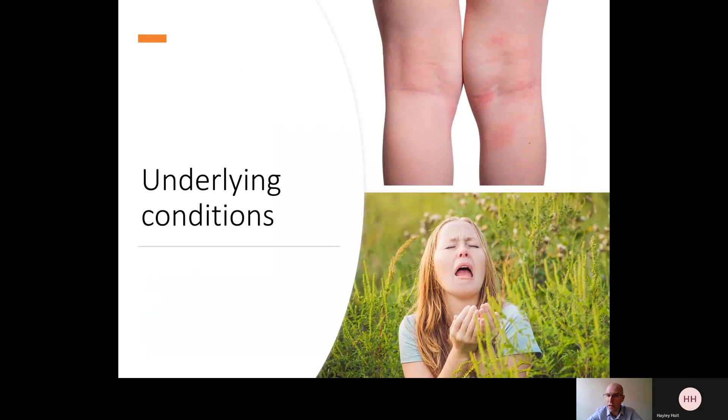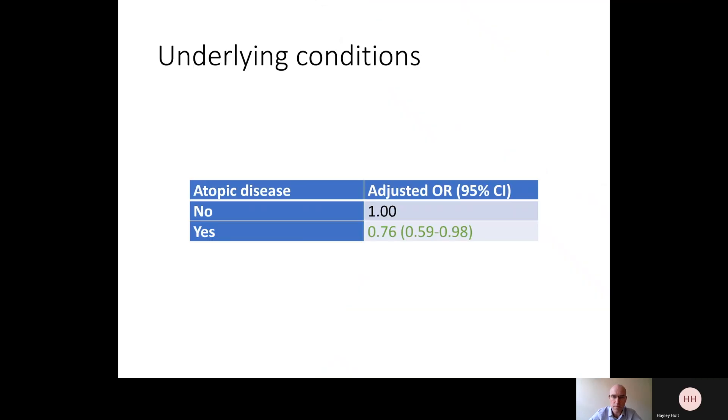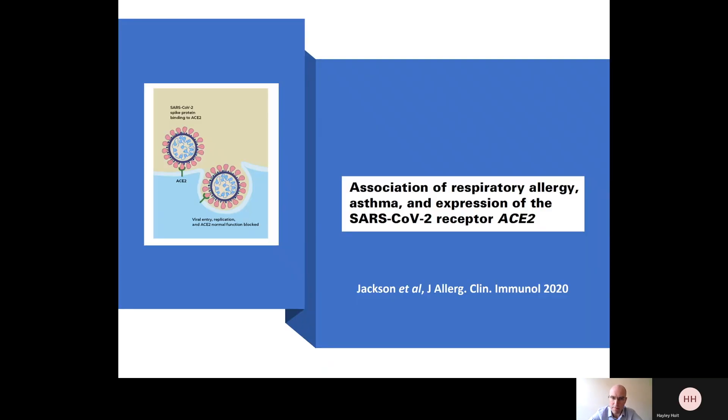One area we're particularly interested in was allergic disease — diseases such as hay fever or allergic rhinitis and eczema or atopic dermatitis. There's some data suggesting that people who have allergic immune responses may have lower levels of the ACE2 receptor for the SARS-CoV-2 virus. Indeed, when we looked at the data from Covidence UK, we found that people who reported having eczema, hay fever, or both had about a 25% reduced risk of contracting COVID-19 compared to people without allergic disease — adjusted for those over 20 potential confounding factors. The reason this may be mediated is because people with allergic disease have been reported to have lower levels of the ACE2 receptor on their airways.